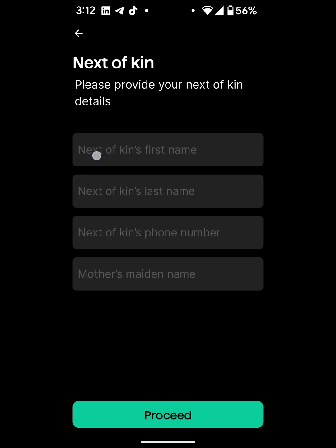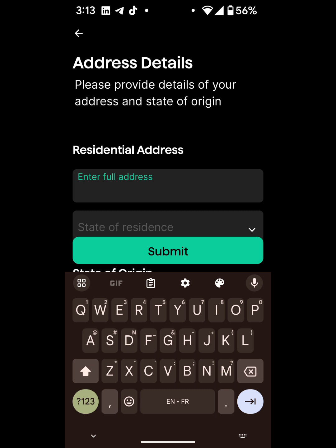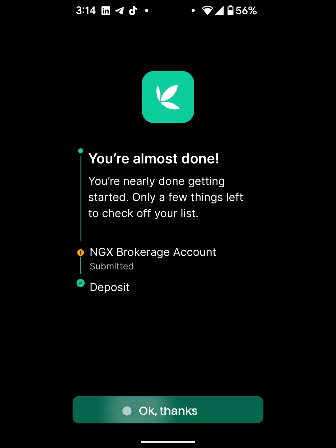Now it's asking me to enter my next of kin details, so I'll go ahead and do that. I've entered my next of kin details. Next is the address details, so I'll go ahead and fill that as well. Now to show that you have submitted your brokerage details, click on 'OK, thanks.'